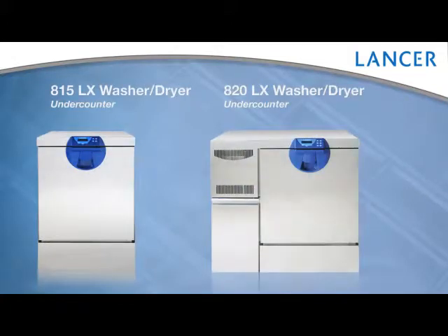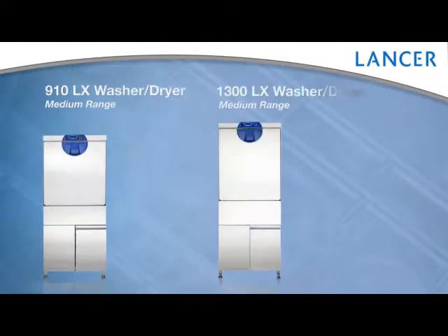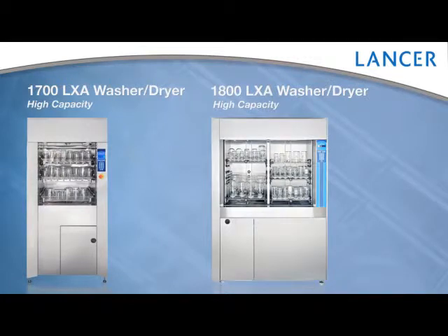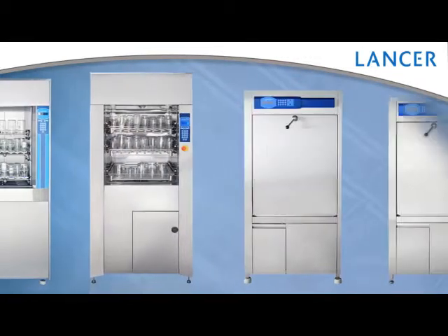With washers ranging from under-counter models to mid-range to high-capacity models for centralized washing and high-throughput applications, our focus is on your requirements, whether it be application or facility-specific.